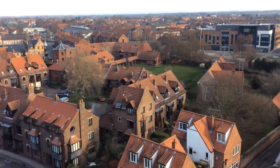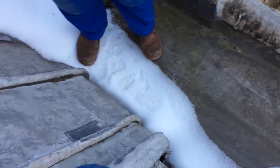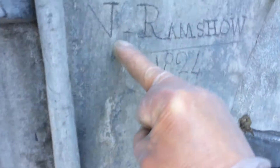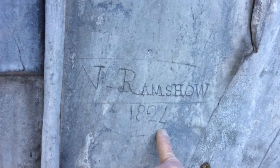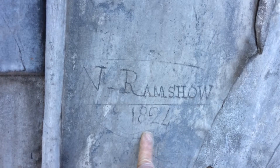Back to the roof — I was talking about markings. Here we have a marking: 'Ramshaw 1824'. That would have been a plumber who was doing repairs on the roof at that time.